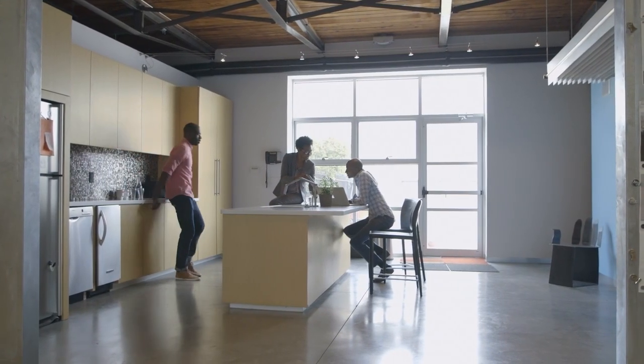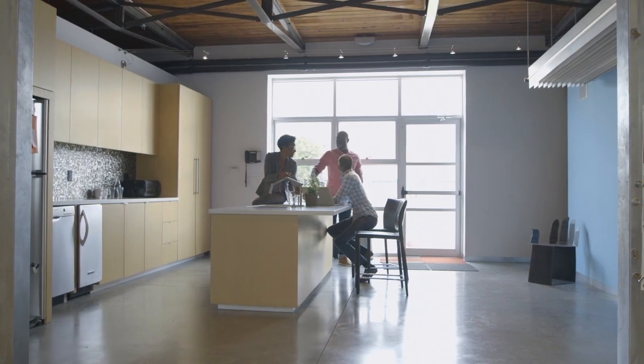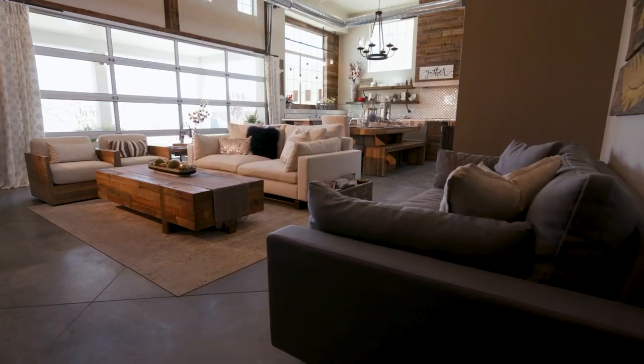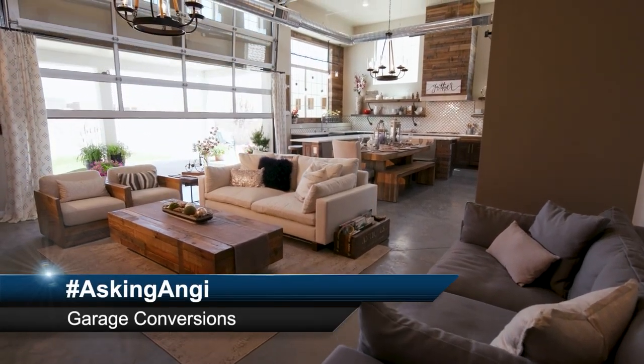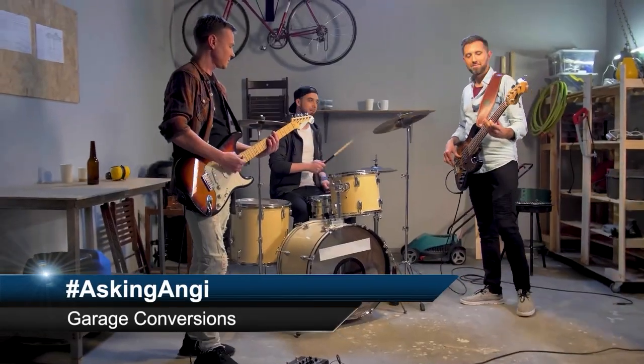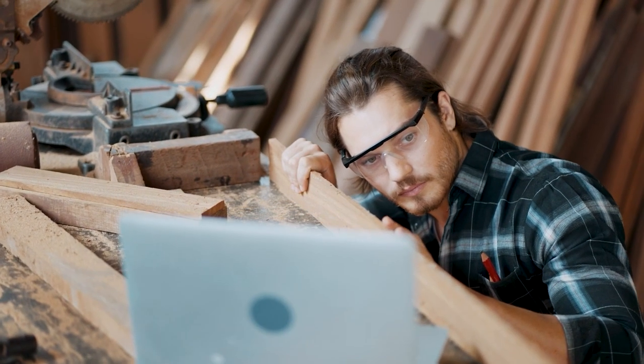An interior designer and/or a home organizer can be the perfect partner to ensure that your living space is exactly what you were hoping for. Do you have any questions about your home projects? Tweet us using hashtag Asking Angie — that's hashtag A-S-K-I-N-G-A-N-G-I — and you may get some tips in an upcoming segment.